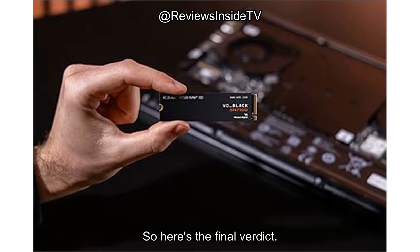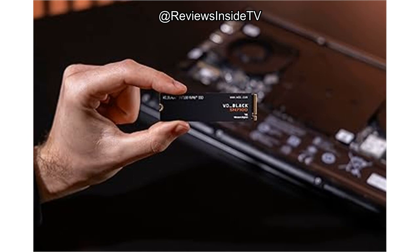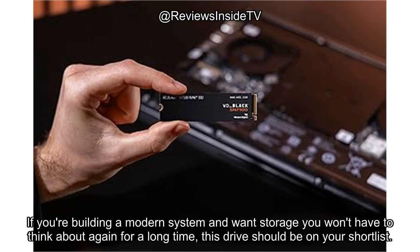Here's the final verdict. The WD Black SN7100 is a high-performing, high-capacity SSD that lives up to its specs without blowing smoke. It's not perfect, but it is highly competent — especially for gamers, video editors, and anyone who wants top-tier speed without moving to Gen 5 just yet. If you're building a modern system and want storage you won't have to think about again for a long time, this drive should be on your shortlist.